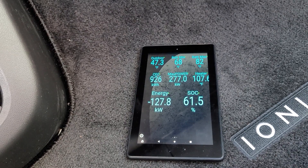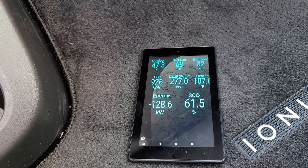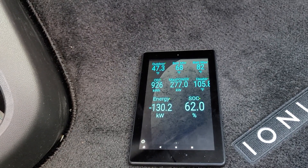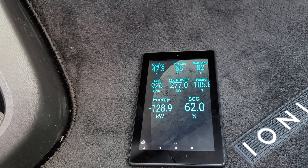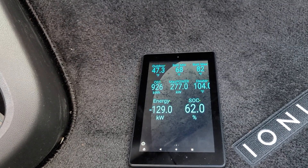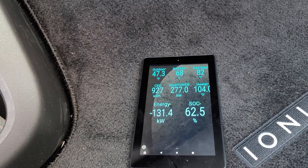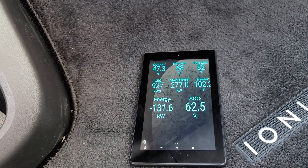Here we go — we're ramping! At about 16-17 minutes now, we just hit another ramp and we're up to about 130 kilowatts. I believe the battery heater's maximum cutoff is around 104 degrees.